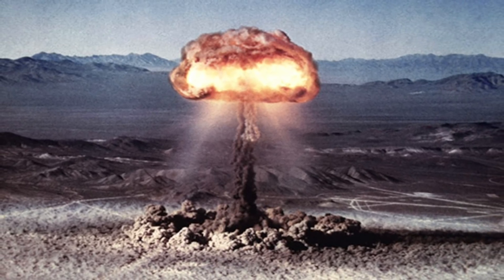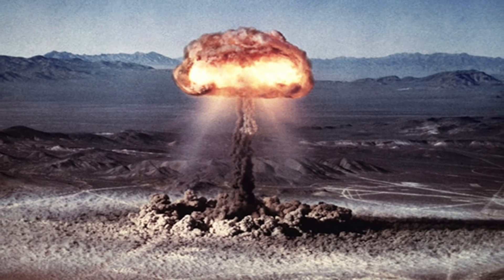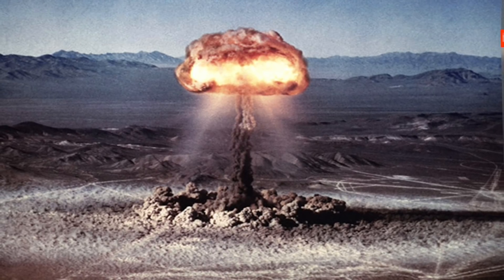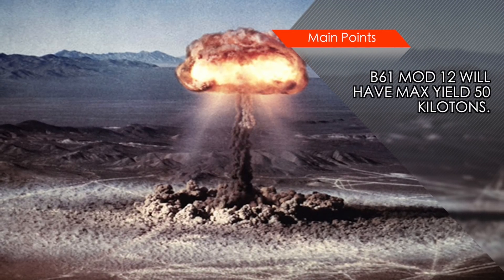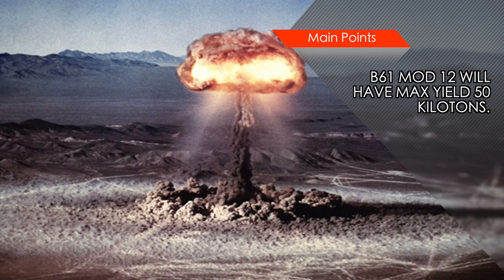The B61-12 is expected to have a dial-a-yield capability, which can limit the extent of the nuclear reaction inside the warhead to lower the explosive force. This way, a B61 Mod 12 will be able to replace different bombs which have predefined explosive yields.